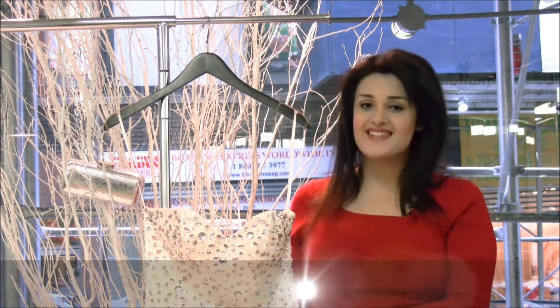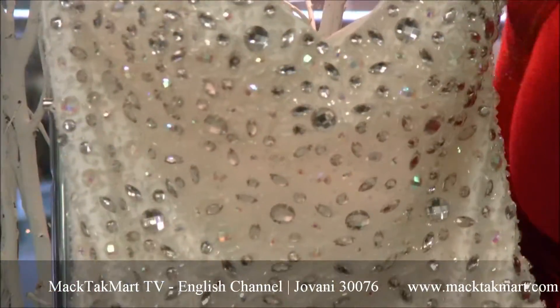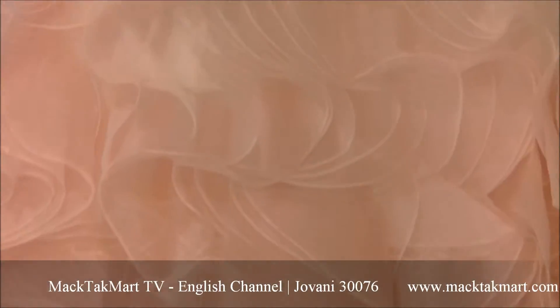Hello and welcome to MagTag Marts. Today I'm going to present you this gorgeous dress. This is the new collection by Giovanni Couture. It's a mermaid dress — it's amazing on the body. The style number is 30076.